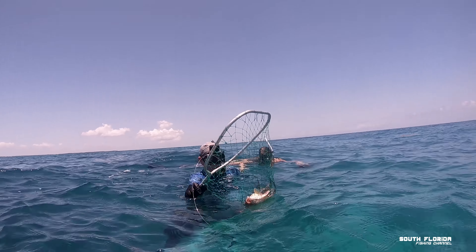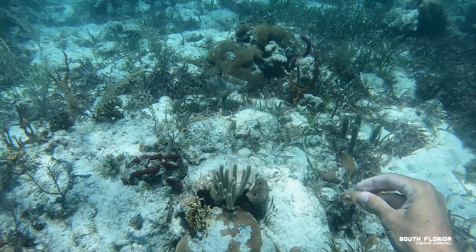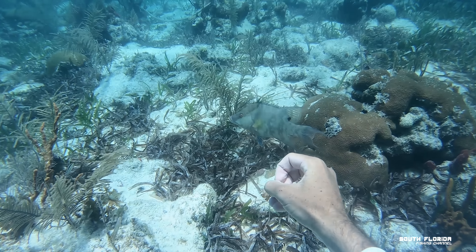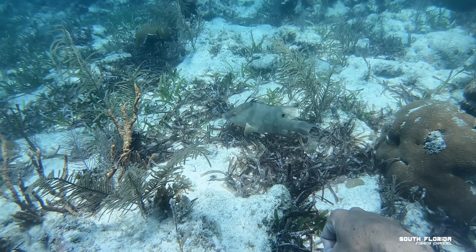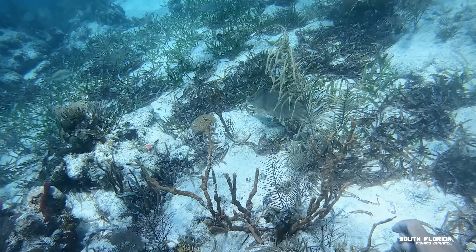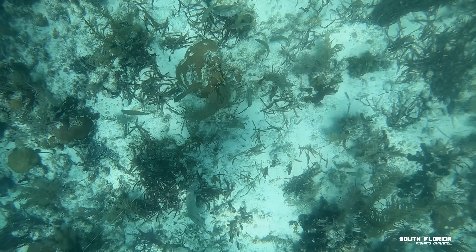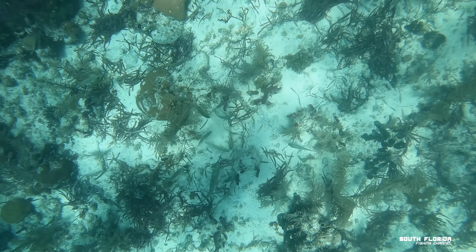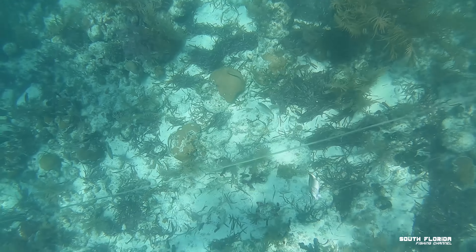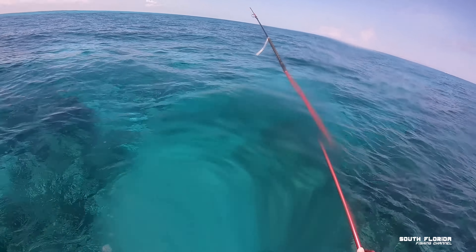After releasing that hogfish I swim down with a shrimp — no hook — to give him a farewell severance package, but he wasn't interested. All the hogfish in this area were only about 14–15 inches and we were dealing with a lot of grunts. I think it's time to do a little bit of spearfishing.